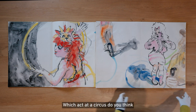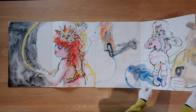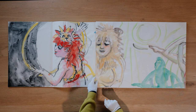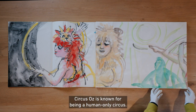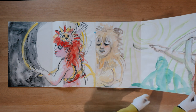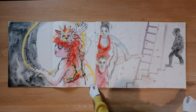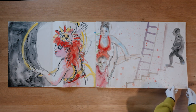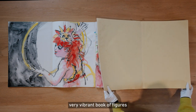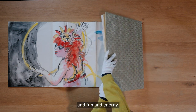Which act at a circus do you think is the most interesting to watch, or the funniest? Circus Oz is known for being a human-only circus. You can see this character dressed up like a lion. So as you can see, very energetic, very vibrant book of figures and fun and energy.